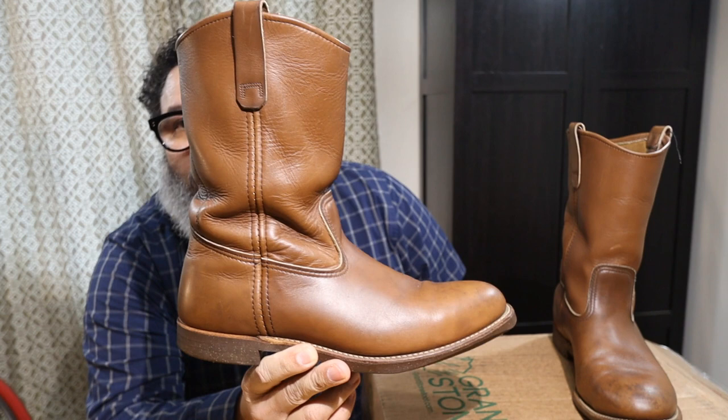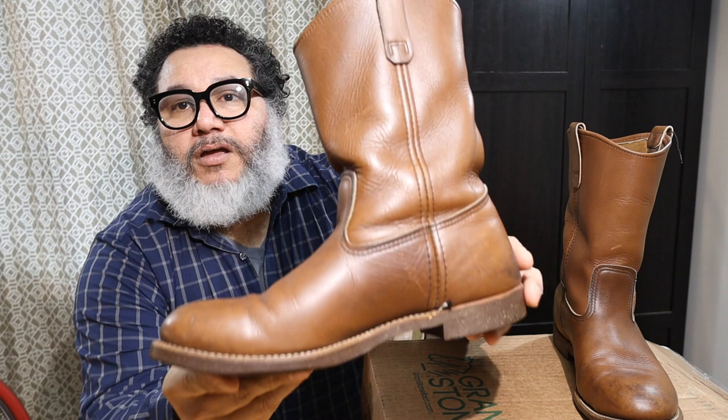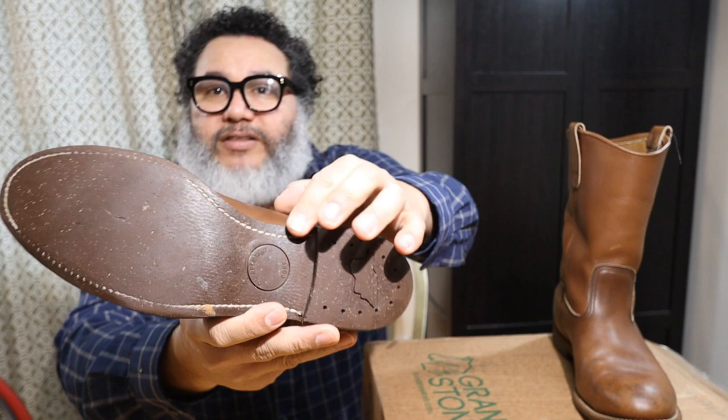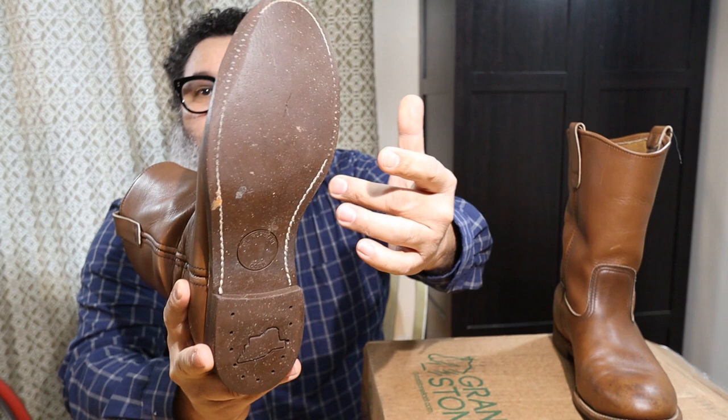I think I can style them. I like to wear a lot of flannels and denim, and I think that's the type of outfit that matches these boots. Currently they have the Neocork sole that used to be found on boots like the Iron Rangers. They also have the 270 Goodyear welt, which will make it easier for me to replace the sole once I decide to do that.